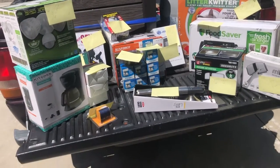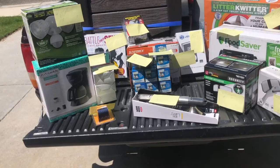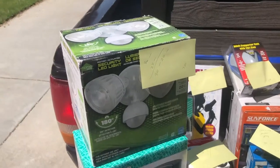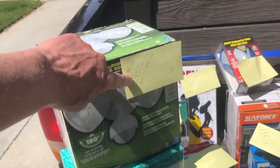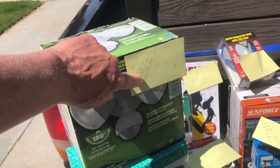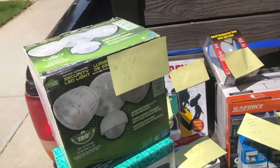These are all brand new in the box, some of them have been opened, some haven't. This is a security light LED. I pulled it apart and made sure everything was in there — it's brand new in the plastic. It goes for $36 new, $25 on Amazon. I can only sell it as used like new, so I'll get about $30 and probably end up with $20 out of it. I paid $7.50 for it.